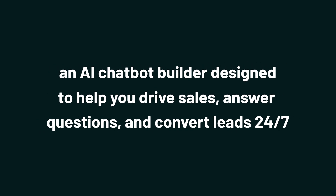Today, we're diving into Chatbot Builder, an AI chatbot builder designed to help you drive sales, answer questions, and convert leads 24-7.